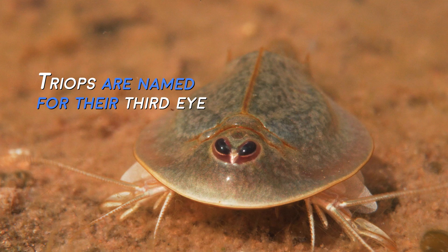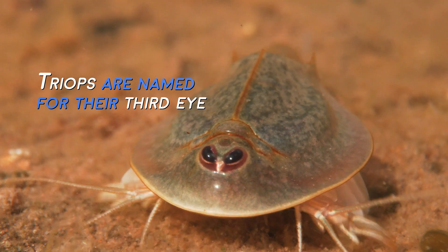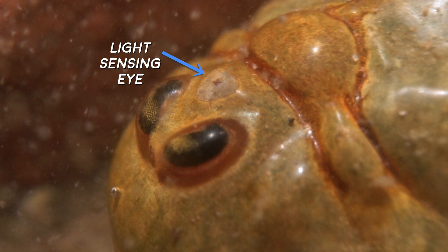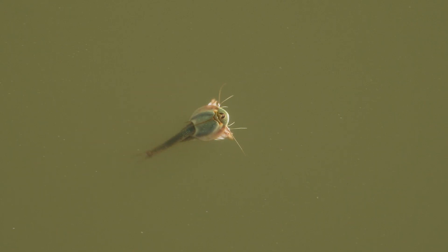Triops is Greek for three eyes. The shrimp literally have three eyes, with the third being a light-sensing organ. They do come up into the water column sometimes, and they're the top predator in some of the pools.